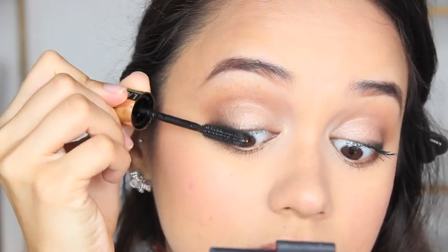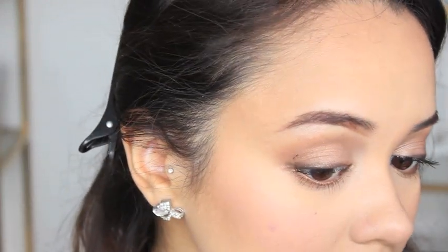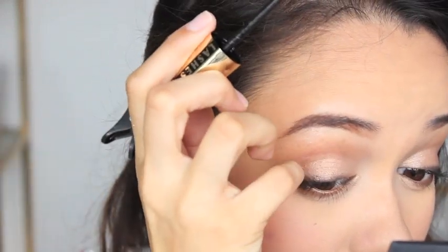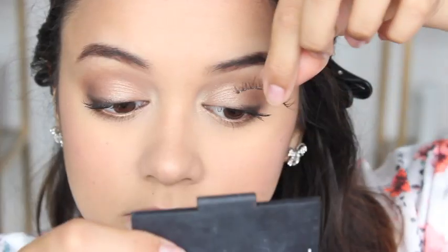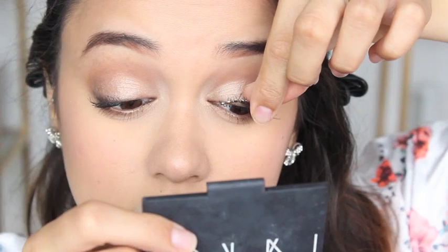At this point I accidentally got some mascara on my eye. I was going to wipe it off but then I realised I should wait until it's dry, so that's exactly what I did. After the mascara was done I went ahead and applied some Red Cherry Demi Wispy False Lashes.